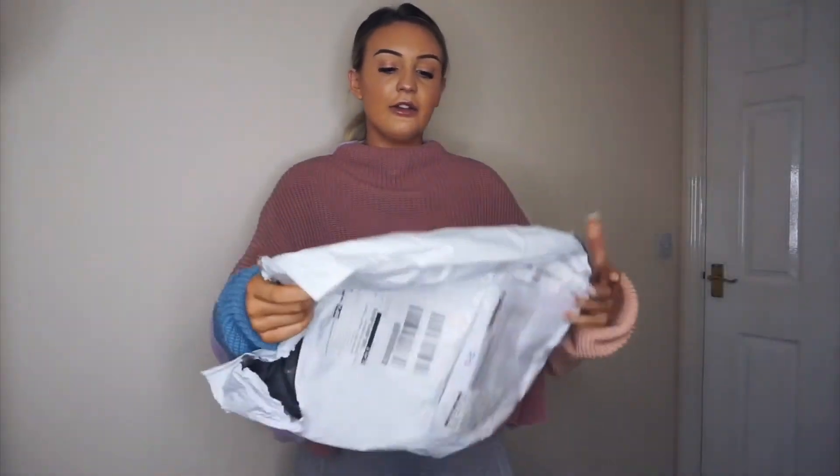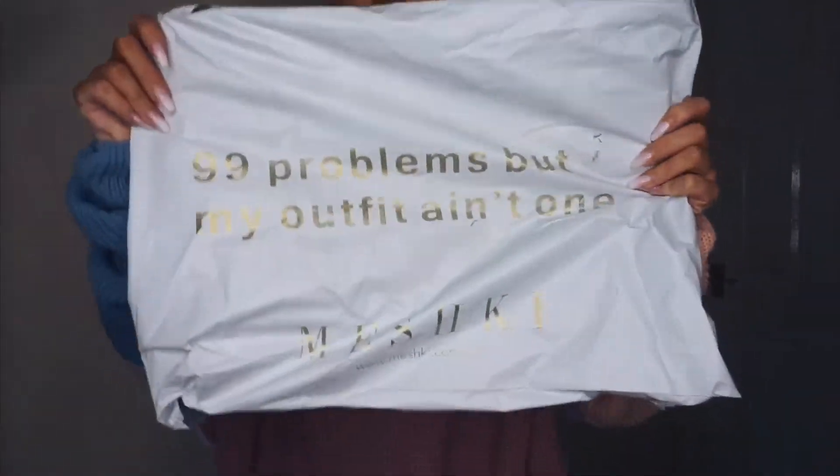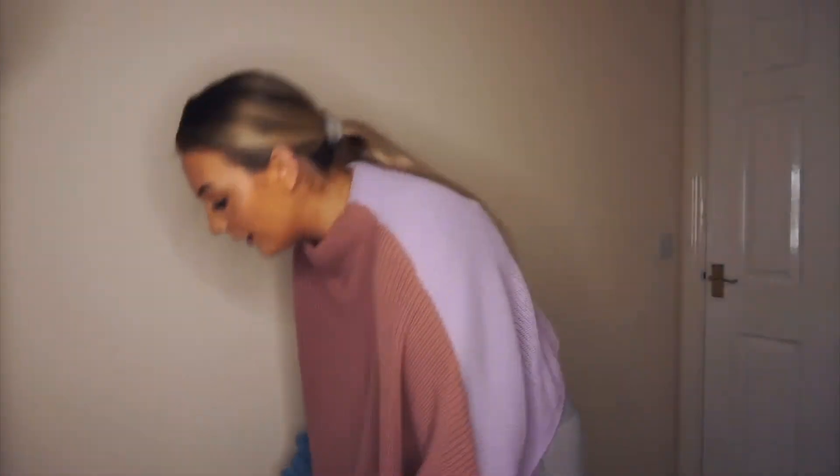I've got quite a lot of stuff — I chucked it all out the bag but this is the bag it came in and it says '99 problems but my outfit ain't one.'